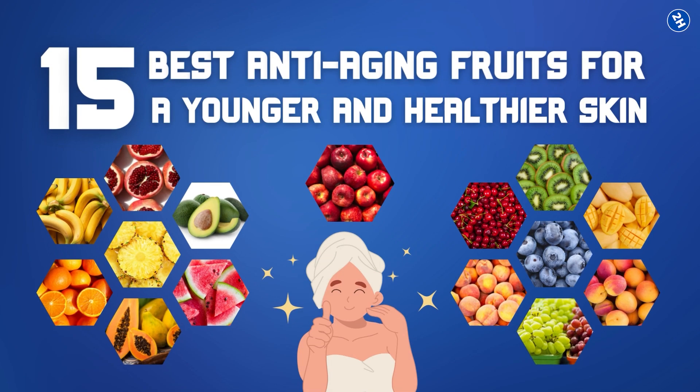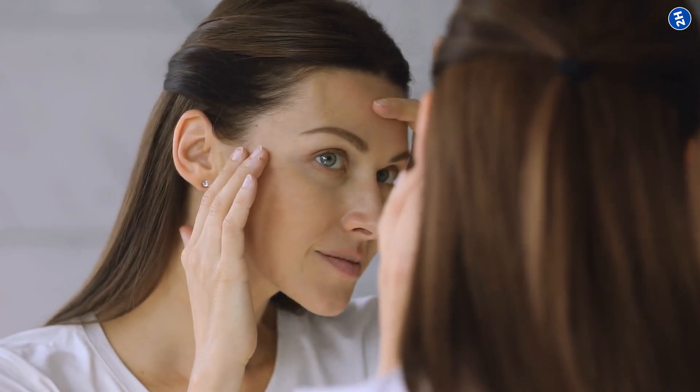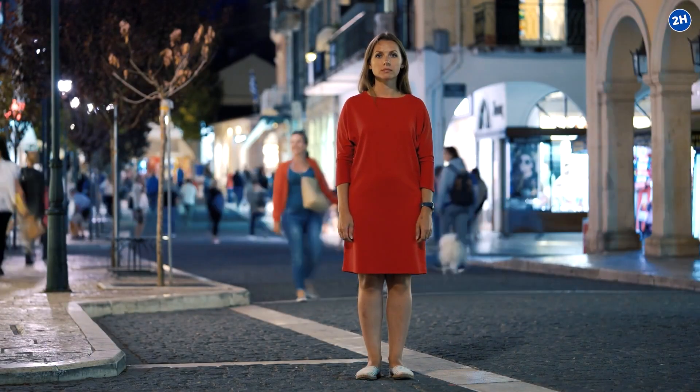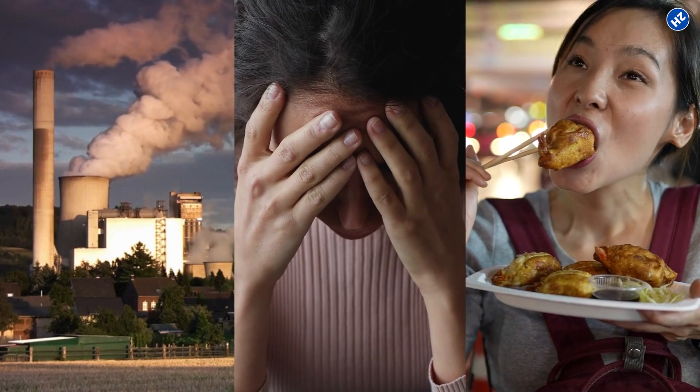15 Best Anti-Aging Fruits for Younger and Healthier Skin. If there is one thing that we all universally want, it is to look young and beautiful. And while this may be a difficult feat to achieve in our present state of the world, with so many environmental factors working against us like pollution, stress, and eating the wrong foods, there are ways for us to slow down the aging process.